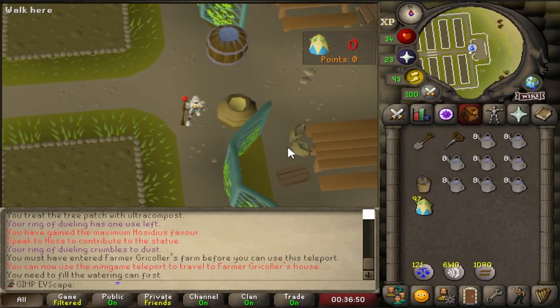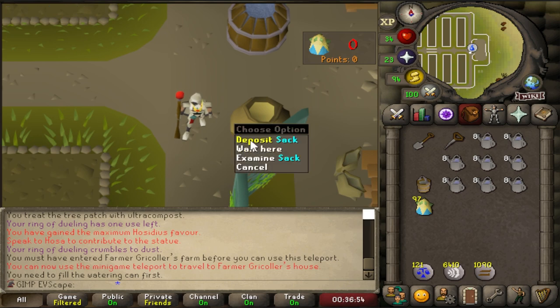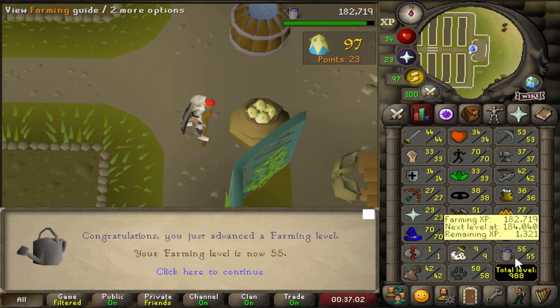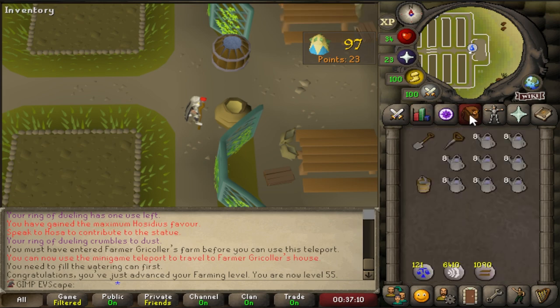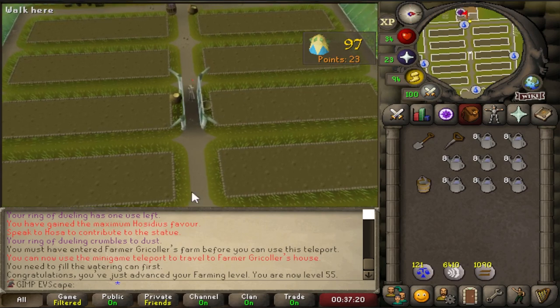Kicking off the next episode exactly where we finished the last one. We're at the Tithe Farm and we're about to get a level. 97 — I accidentally killed three, but there's 20,000 XP from that one go. That's really nice. Up to 55 now — we can now plant mahogany trees, cacti and so on. We're aiming for 62, which is the level that is going to allow us to boost up to do the farming contracts, and that's what we want to do.